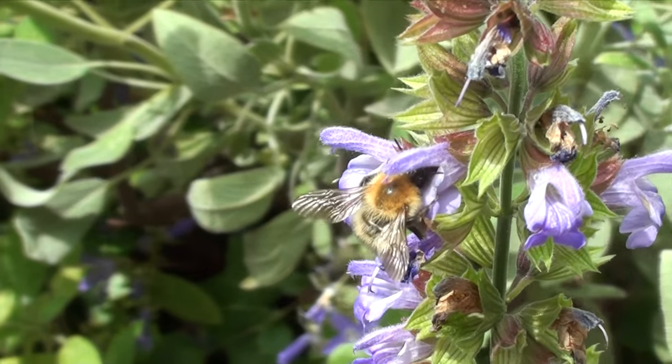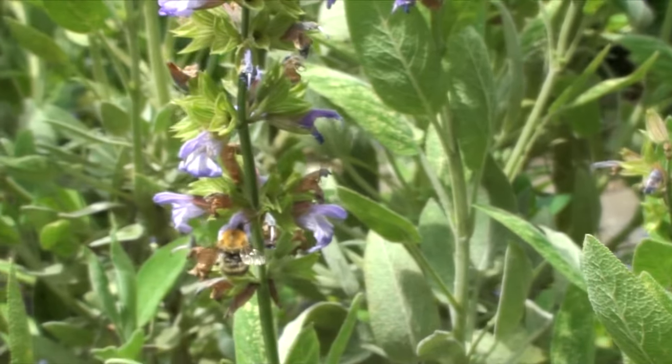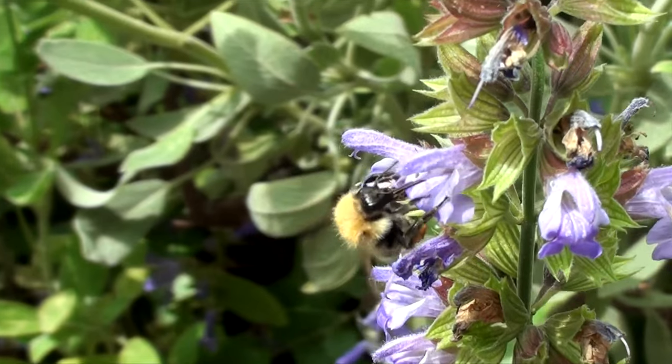Honeybees however stay close together in their hive to keep warm, while solitary bees, which don't live in hives, hibernate wherever they can find shelter. The distinctive buzzing sound bees make is created when they flap their wings very fast,